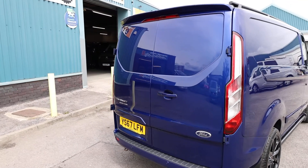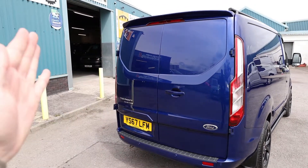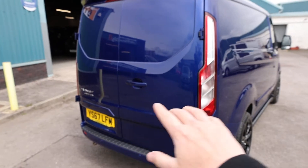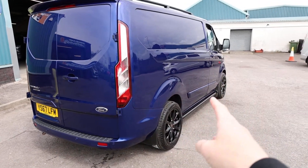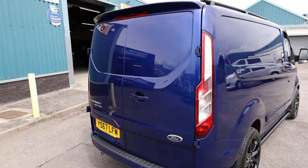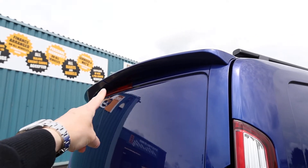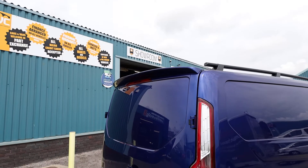Starting here at the rear of the vehicle, we can see that this one is specced with rear barn doors - two doors which open in that sort of fashion. On a Limited, you do get a number of elements which come colour-coded. That includes the door handles all the way around the vehicle, the rear bumper, the front bumper, the wing mirrors, and also these trims down the side. There are also some elements which have been added afterwards, after it left the factory - including here at the back, this lovely rear spoiler on the rear barn doors.